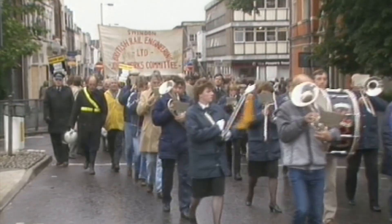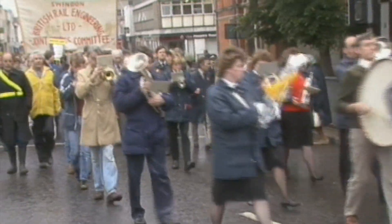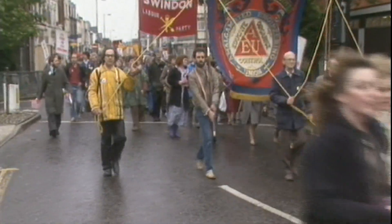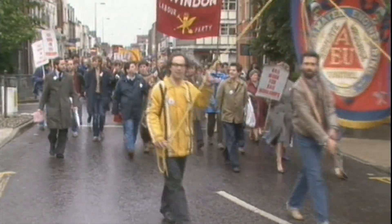That same march through the town is seen at Regent Circus, with some wag having placed a sticker on the back of the town's MP at the time, Simon Coombs. Feeling was high in the town and many blamed the Conservative government under Maggie Thatcher for not investing in the railways.